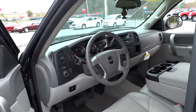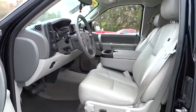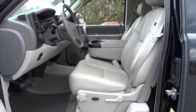Stability control, anti-lock braking system, traction control, air conditioning, driver airbag, power steering, adjustable steering wheel, cruise control, four-wheel drive, keyless entry, AM-FM stereo with CD player.